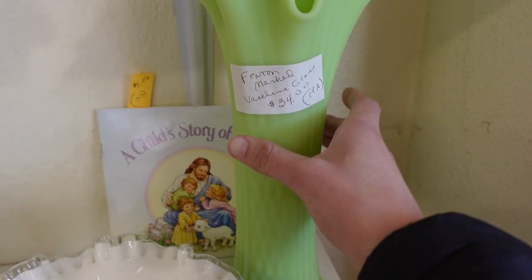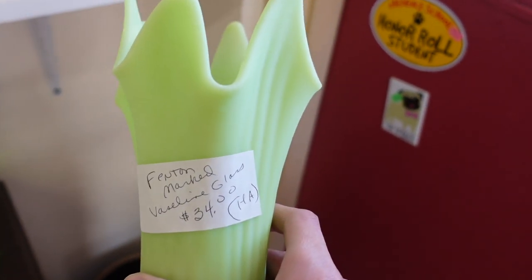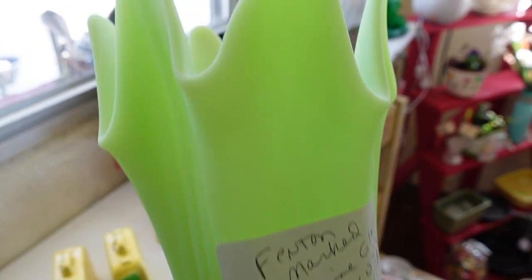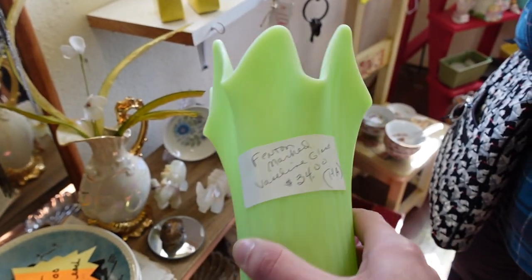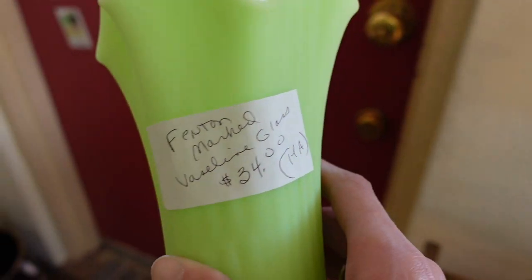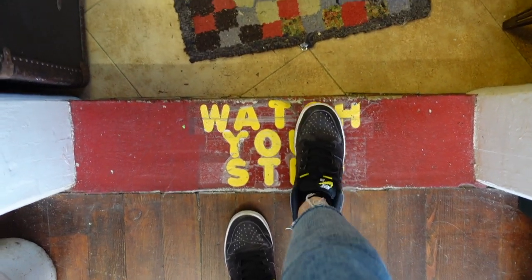As soon as we walked in, the shop showed a lot of promise. Dagny noticed this Fenton vase first but passed on it — it was $34 and worth probably $65 to $75. Since she didn't want it, I took it. I haven't tested it under blacklight yet but it more than likely glows, and it's just beautiful.